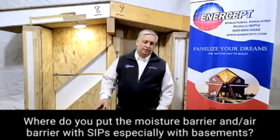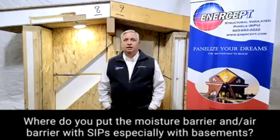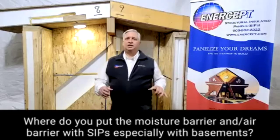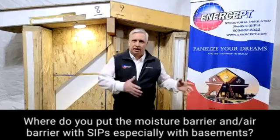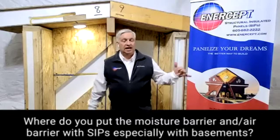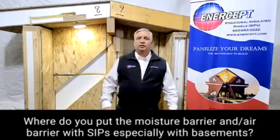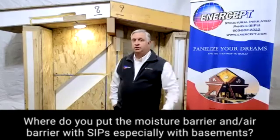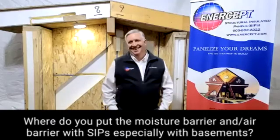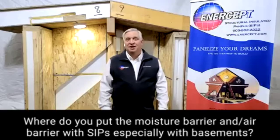Just to circle back to new construction — Intercept makes a subgrade panel. We've had very good success with our subgrade panel. If it's a basement panel, it's got treated plywood on the outside; it does have studs in it, so it's not a true SIP. It's a panelized wall system that has expanded polystyrene between the studs. Generally it's an eight-inch thick wall, depending on the depth you need, with a treated two-by-eight, one foot on center. It creates a beautiful system — it does everything Joe just talked about as far as where the insulation is and how it performs.